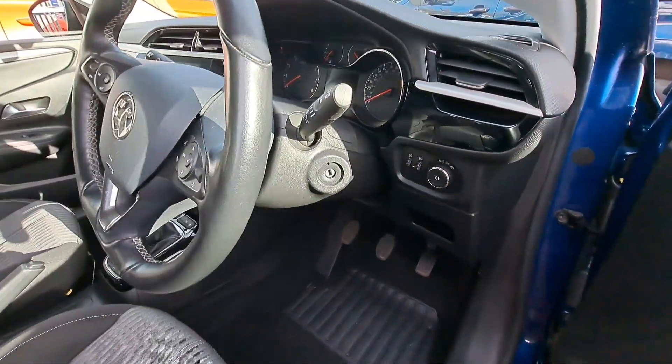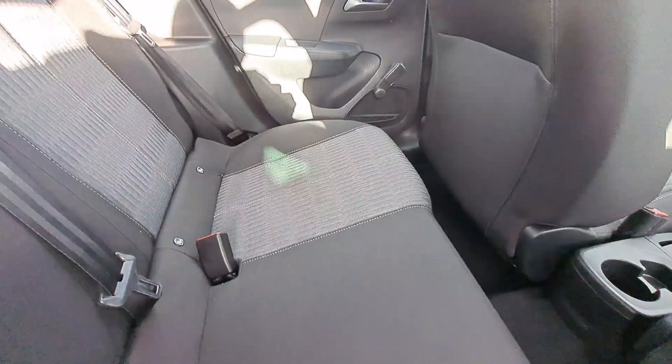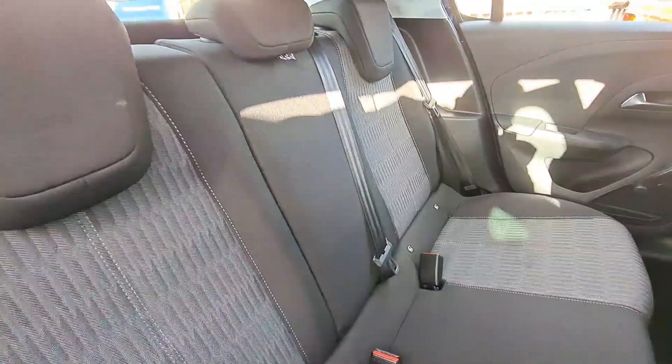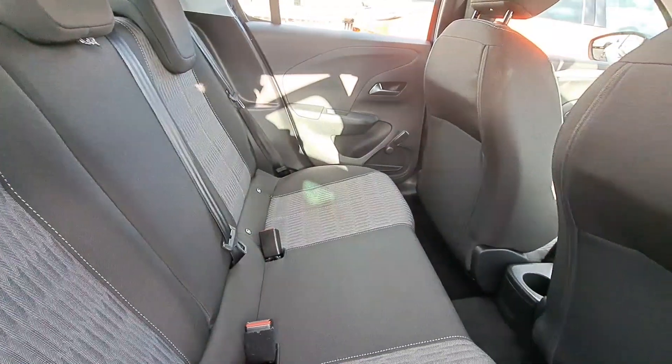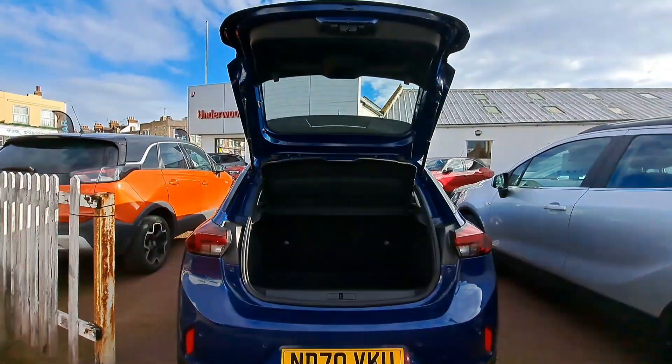The dashboard centre has a 7-inch touchscreen with multimedia nav and information system, with DAB radio, 6 speakers, steering wheel audio, phone and cruise controls.